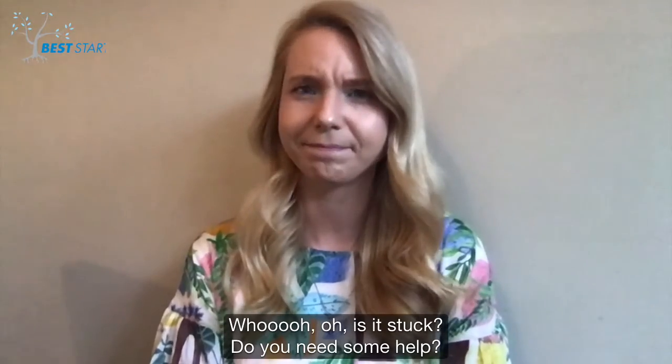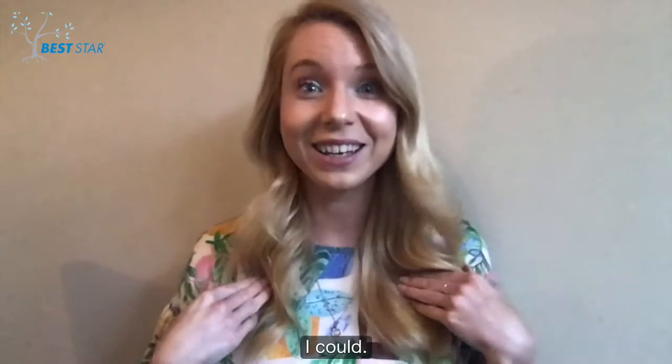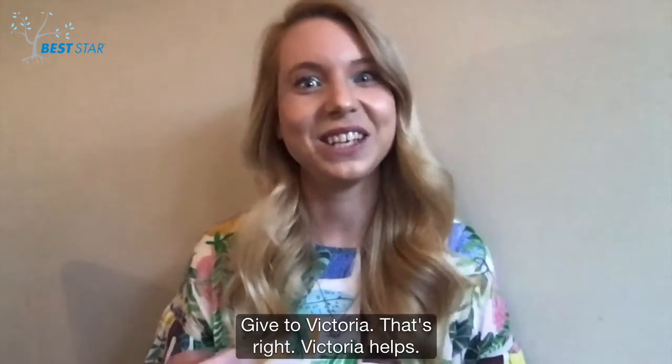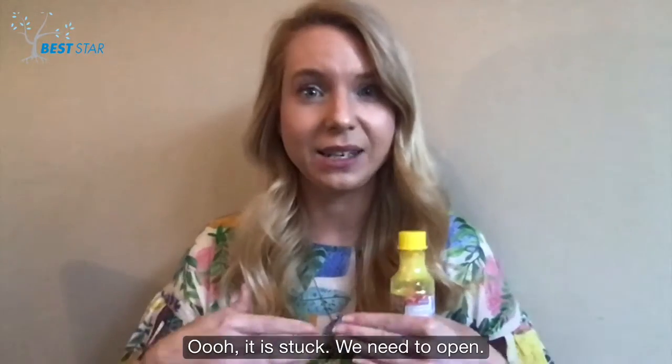Okay, there you go. Oh, is it stuck? Do you need some help? Who could help? I could. Give to Victoria. That's right, Victoria helps. Oh, it is stuck. We need to open.